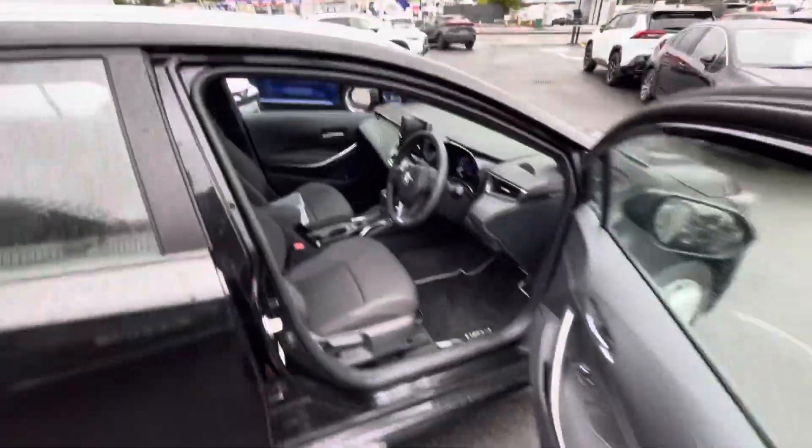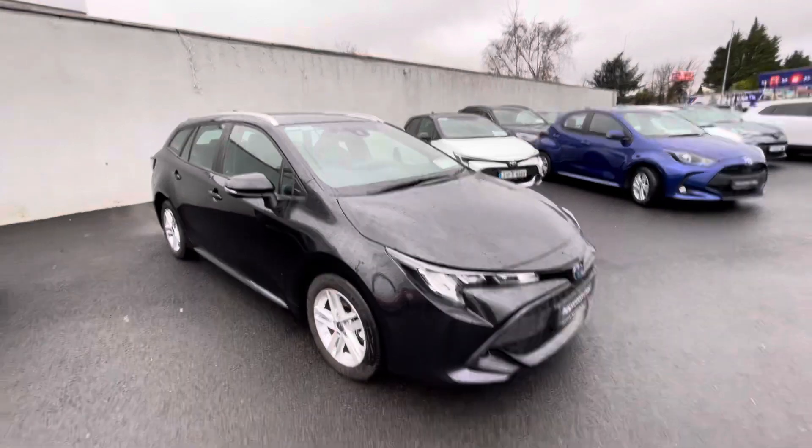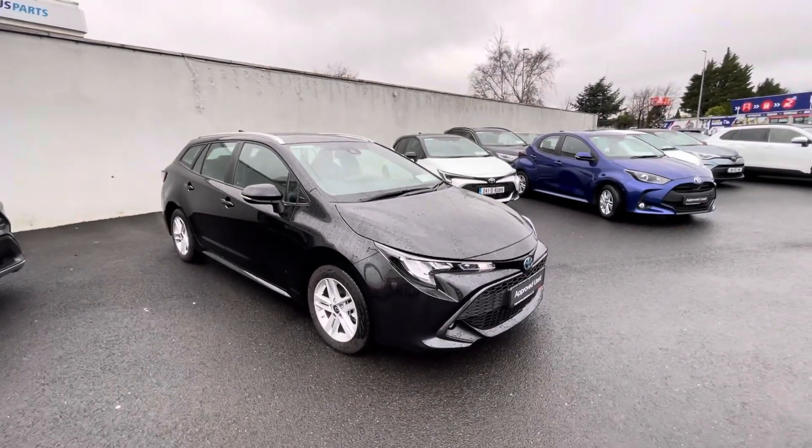Only 6,000 km on the clock from new. So if you're in the market for a Toyota Corolla Touring Sport, this can be viewed today from Toyota Lombard.